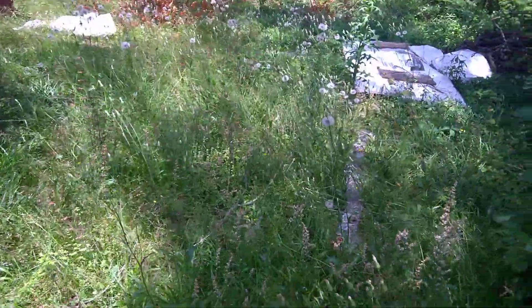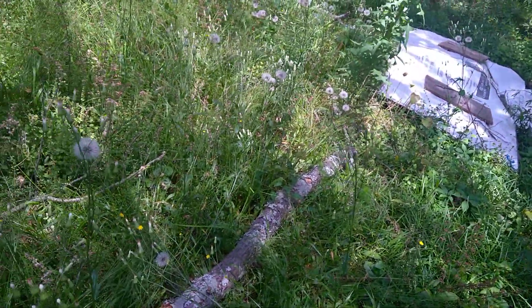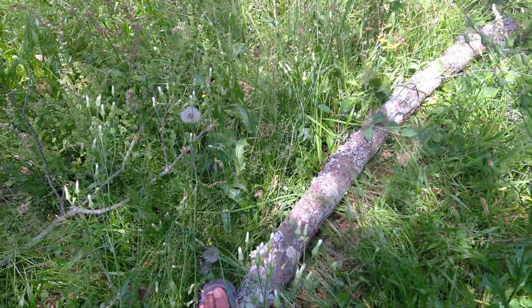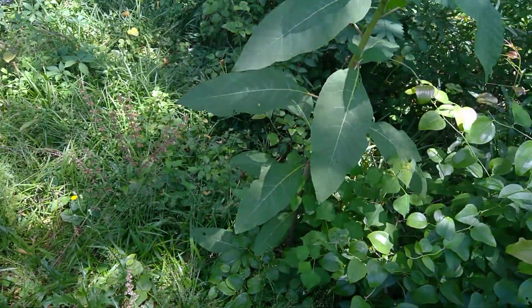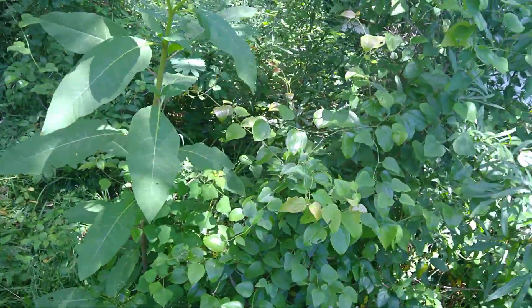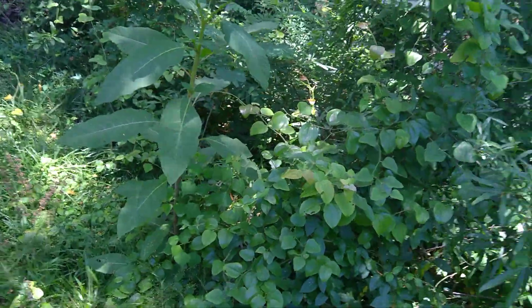My backyard looks like a jungle. I should mow. Had a big limb fall — I heard that limb when it fell. I was in the house and I was like, 'What was that?' That's a big limb. This is poke salad as well, starting to get the little berries at the top. I mean, there's so many vines back here it's ridiculous. I'm just gonna pretty much weed-eat all this to the ground.